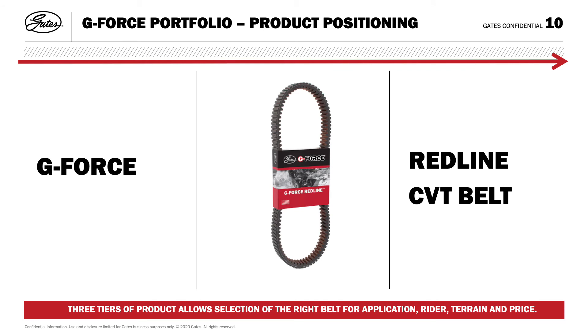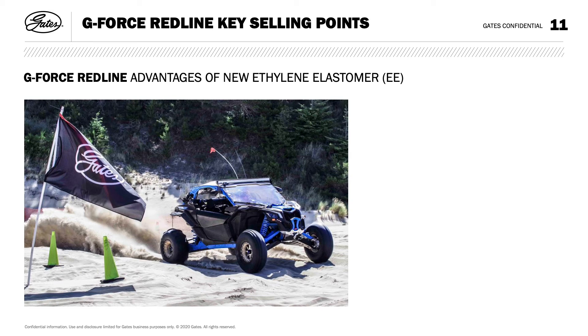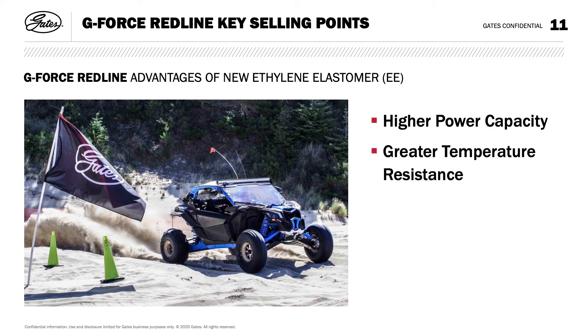For machines with engines greater than 800cc, the newest G-Force Redline CVT belt is the one to choose. Aramid is the tensile cord, packed into a new patented ethylene elastomer compound that provides the highest temperature resistance for performance vehicles. Gates' research and design innovations in the G-Force Redline give the rider confidence to tackle the toughest terrain — with higher power capacity, higher shock-loading horsepower and torque loads, and greater temperature resistance handling up to a 70% broader temperature range, up to 330 degrees versus other materials, allowing belts to perform under higher operating temperatures and resist hardening over time. Increased wear resistance through high fatigue and abrasion-resistant properties results in a significant increase in belt life.